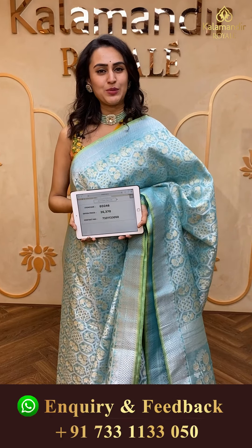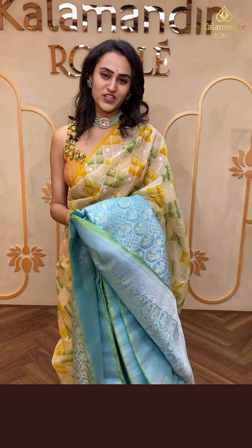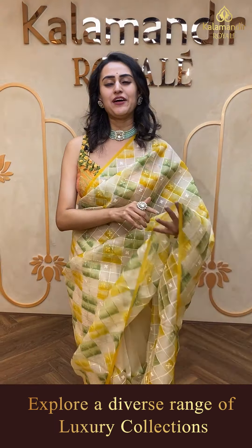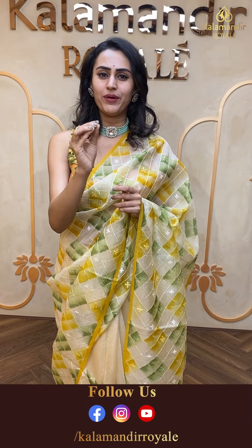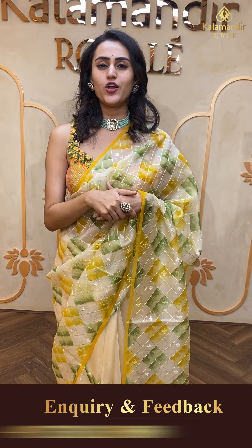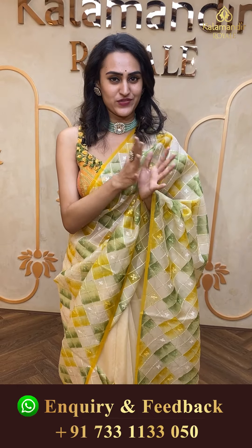The code of the saree is EO246 and the price retails for ₹26,730. To buy this, take a screenshot and ping on 7331133050. We have global courier service, international shipping available, COD and cash-on-delivery within Hyderabad. We also have a video calling facility — if you want to watch any saree in proper lighting and detail, make a video call on 7331133050.